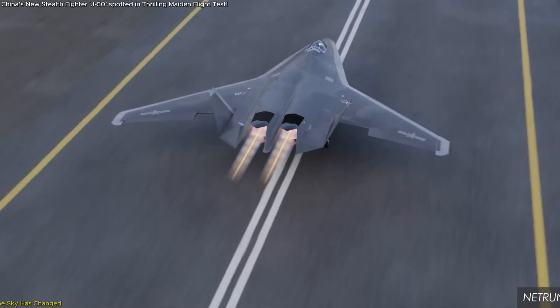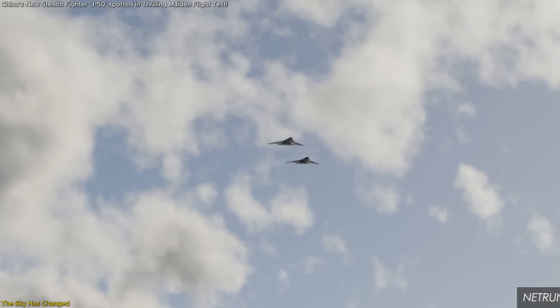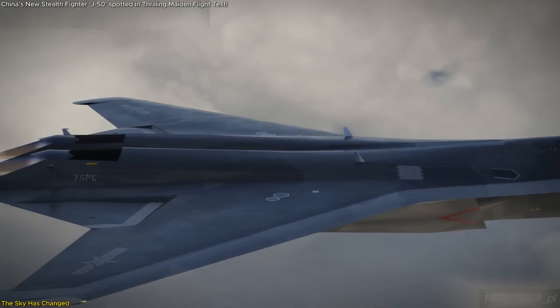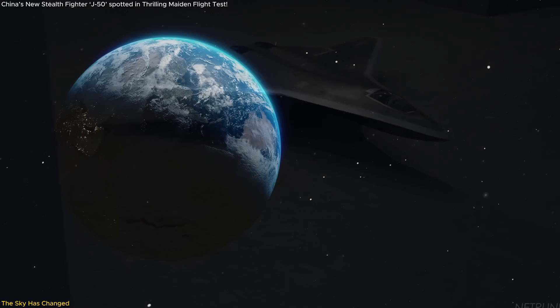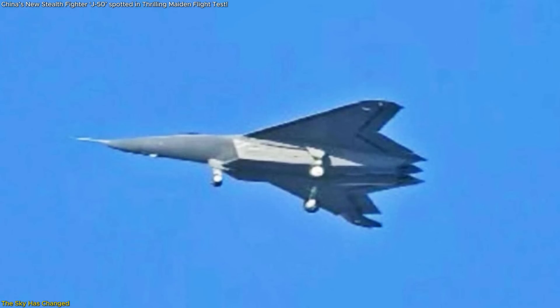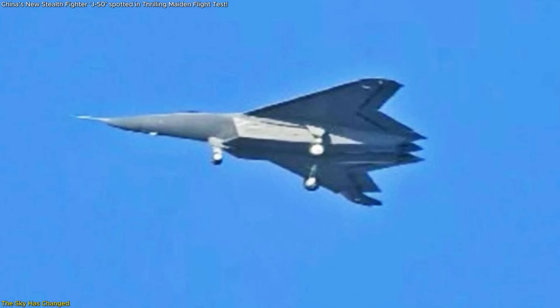The J-50 isn't just a new fighter — it's a warning shot across the sky. With its tailless stealth, cutting-edge tech, and bold debut, China has made one thing clear: the race for air dominance has entered a new era. This isn't science fiction, it's strategic reality. As old rules fade and new capabilities rise, the world is watching, recalculating, and reacting. The J-50 challenges expectations and reshapes the battlefield before it even fully enters service.